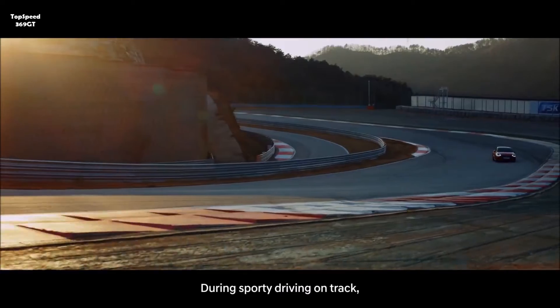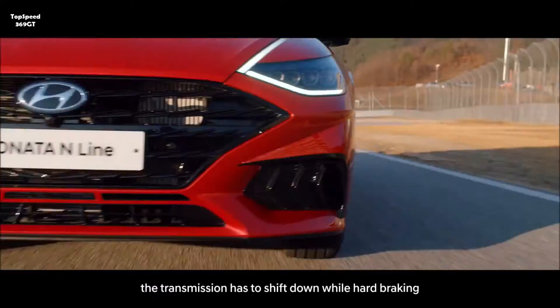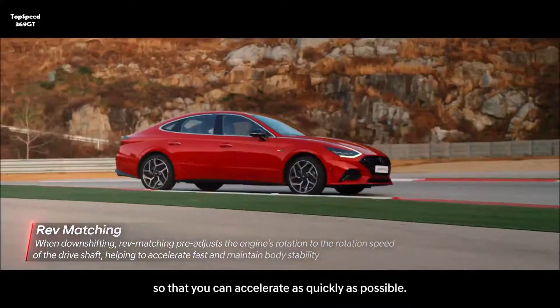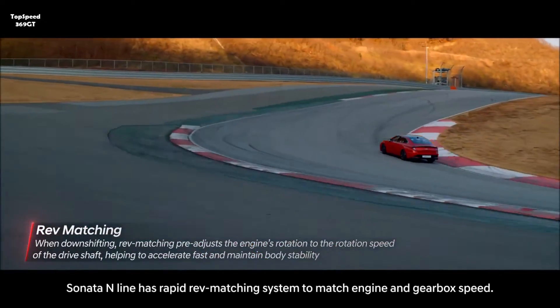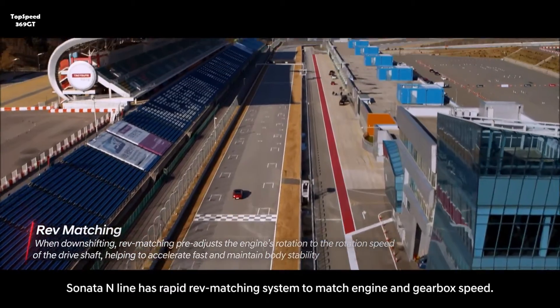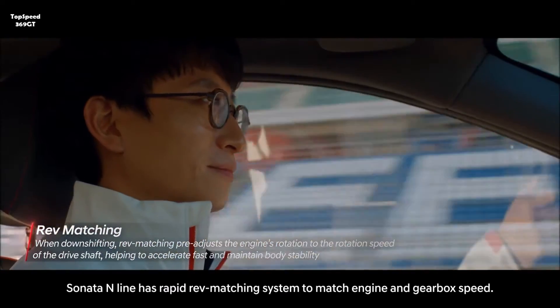During sporty driving on track, the transmission has to shift down while braking so that you can accelerate as quickly as possible. The Sonata N-Line has a rapid rev-matching system to match engine and gearbox speed.